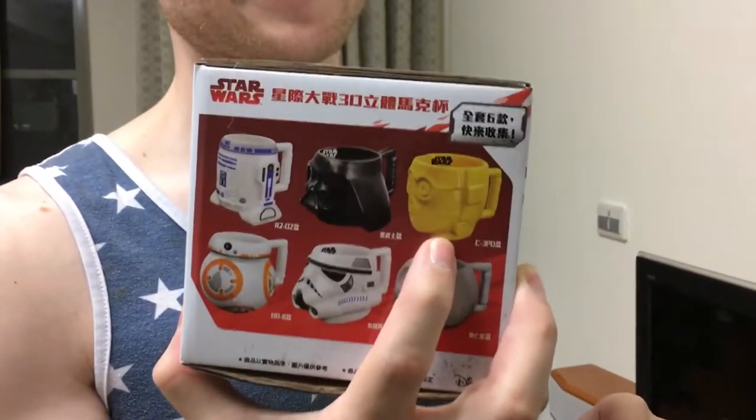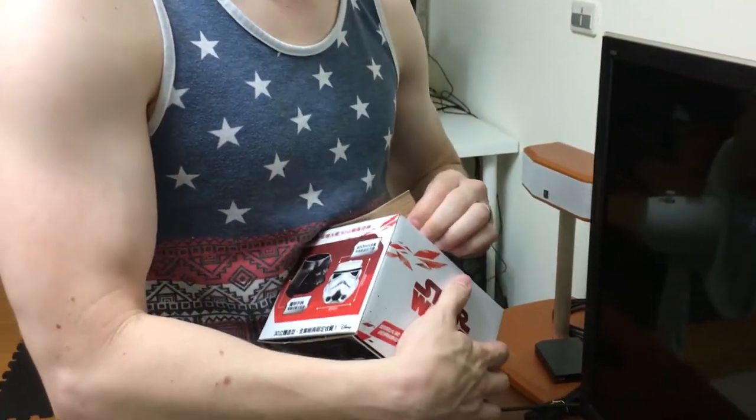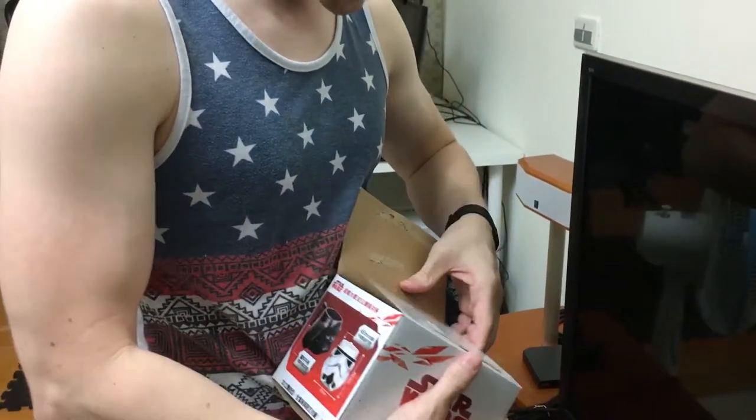We just turned in some points and got a mug, but it's random. So we wanted to open it with you guys to see what we get. We're not hoping for C3PO — I hope it's not C3PO. You ready? Yes, I want to see!